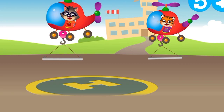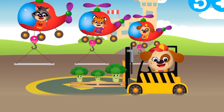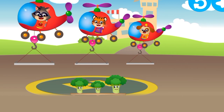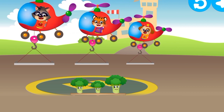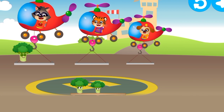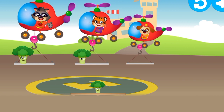Now, the bunnies are going to fly. Quick, choose the right size platform for the bunnies and drag them to it. Big — great, that bunny fit! Now put the others on the other platforms.